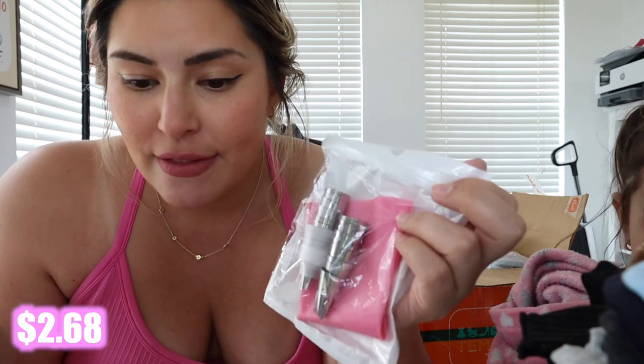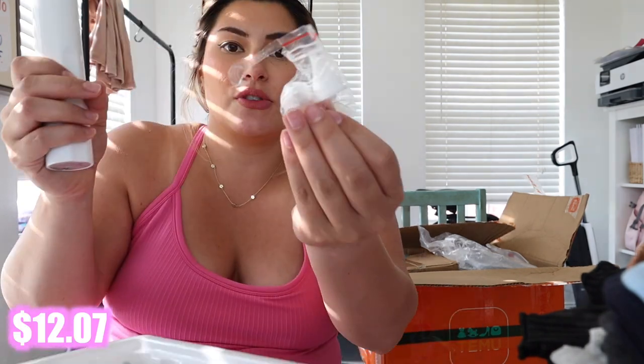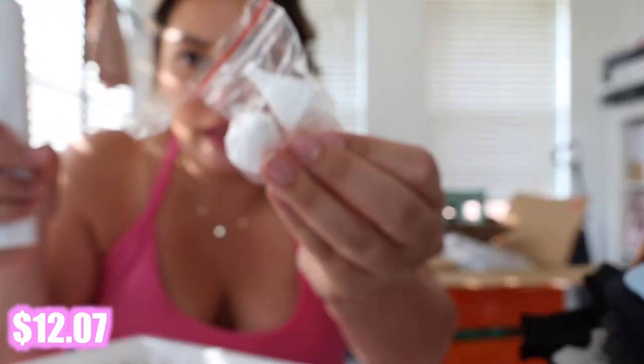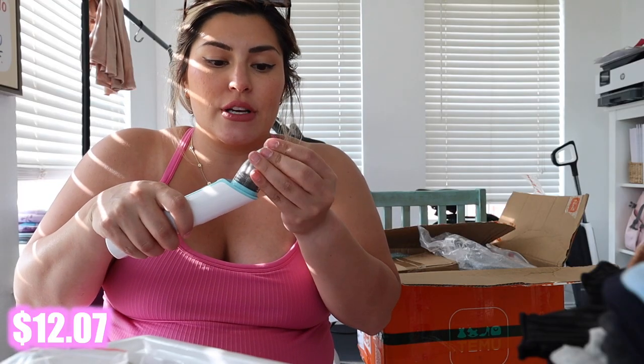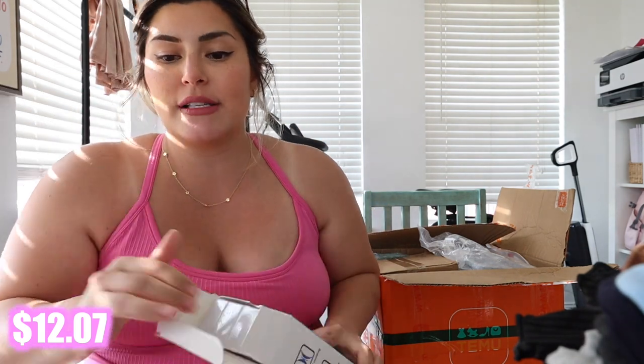A silicone pastry bag with tips — two dollars and sixty-eight cents, came with 26 pieces. I wanted a little nasal aspirator electric one for Lincoln but I did not want to spend $30-40 on them. I found the literal exact same one on Temu that I was going to purchase on Amazon. It comes with two different tips — instead of using the Nose Frida where you suck the boogers out, this sucks it out for you. I could feel the suction — there are six different levels of suction.